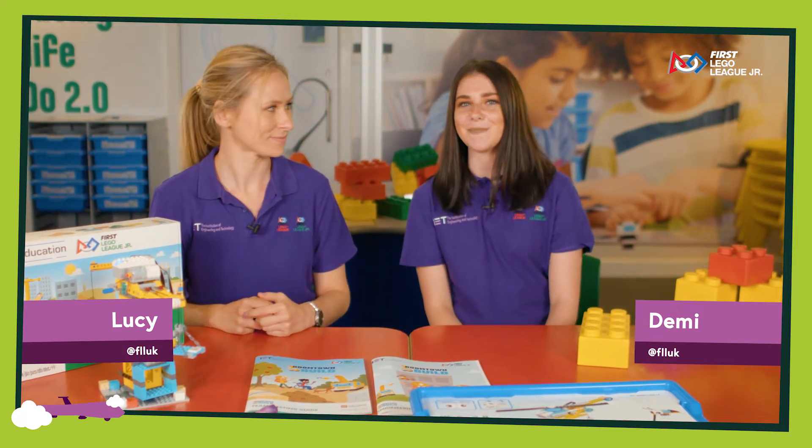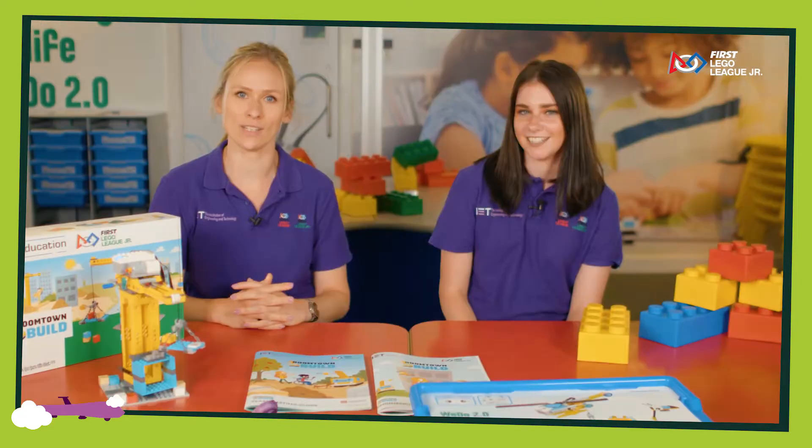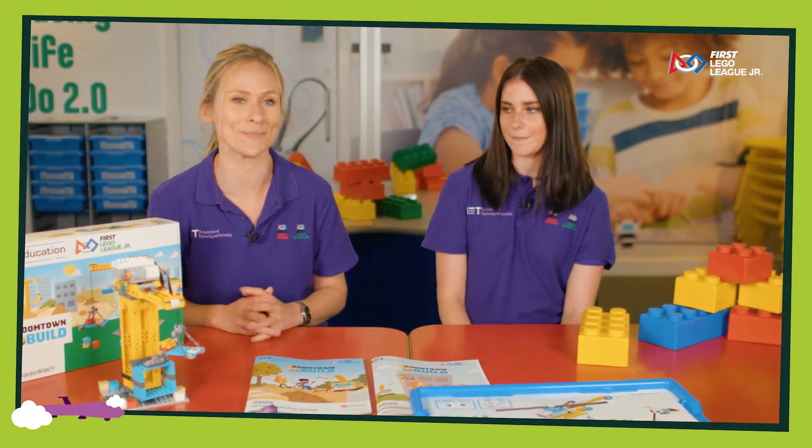Hello and welcome. My name is Demi Cornell and I'm the First Lego League Junior Coordinator. And I'm Lucy Owen, I'm the First Lego League Junior Discovery Coordinator. We work for the IET and we run the First Lego League programme.